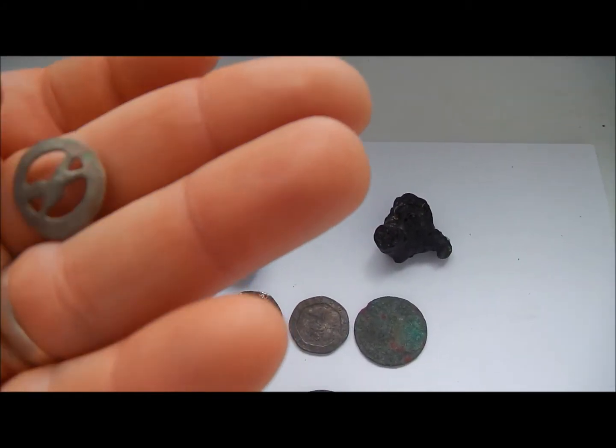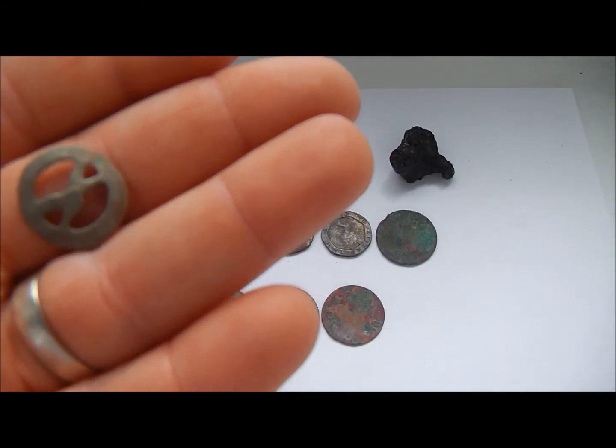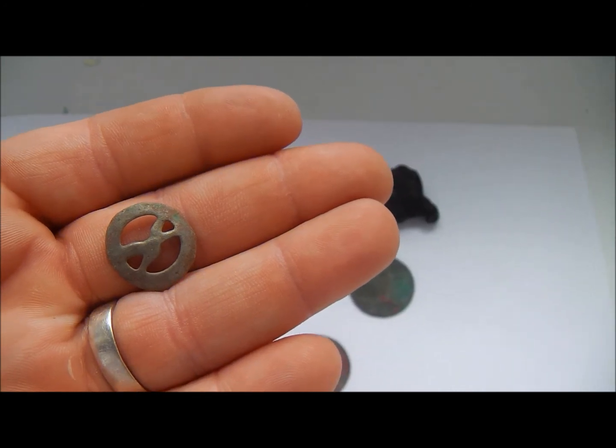Right guys, I'm going to be doing a hundred coin hunt soon at Helensbury Pier, and hopefully it will turn out some really good finds. Until then, good luck, happy hunting, and I'll catch you on the next one. Bye for now.